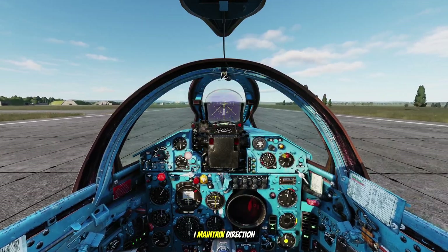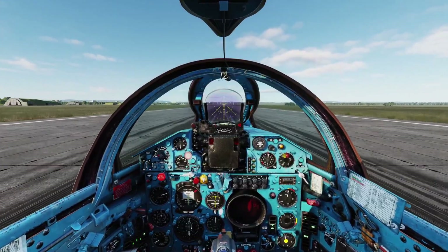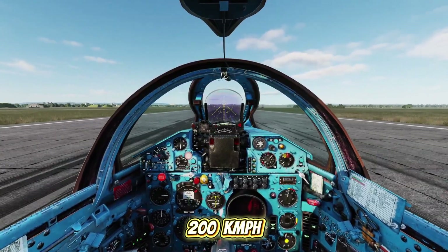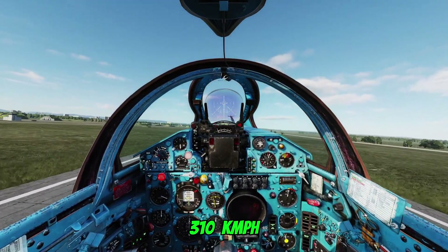At the start, I maintain direction with brakes, and as the speed builds, I transition to using the rudders. Passing 200 kilometers per hour, I pull the nose up and hold the attitude. At 310, we're airborne.